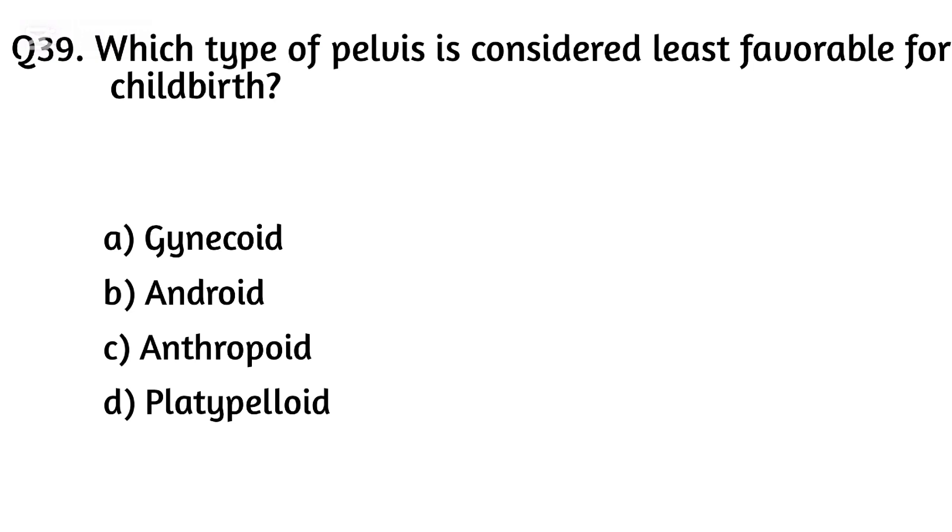Question thirty-nine. Which type of pelvis is considered least favorable for childbirth? The right answer is Option D: Platypelloid.